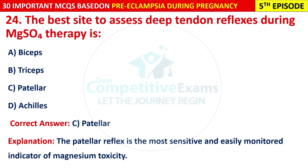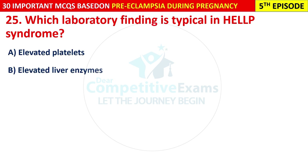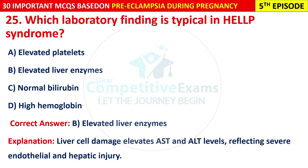Question 25: Which laboratory finding is typical in HELLP syndrome? Options are: elevated platelets, elevated liver enzymes, normal bilirubin, or high hemoglobin. The correct answer is B — elevated liver enzymes. Liver cell damage elevates AST and ALT levels, reflecting severe endothelial and hepatic injury.